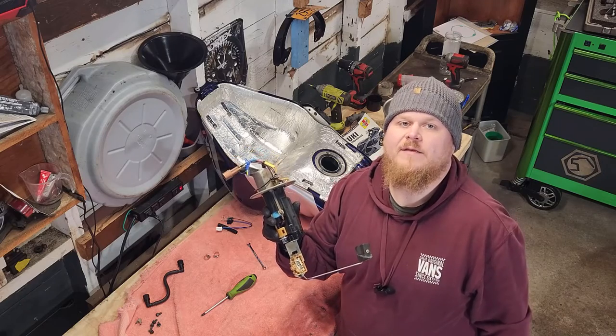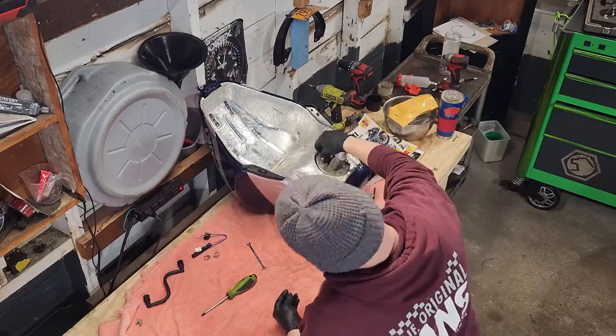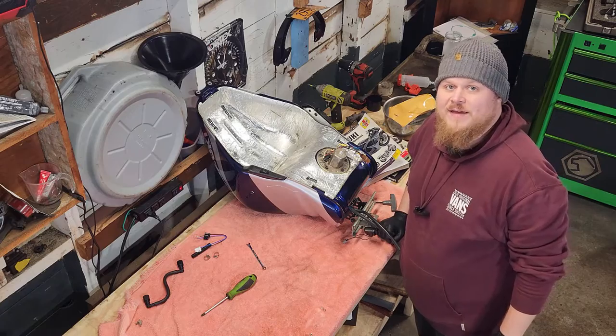Just like that the pump is ready to be put back into the tank. Now the tank's ready to go back in.